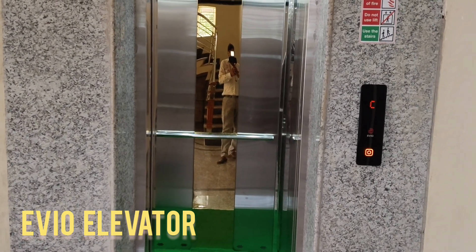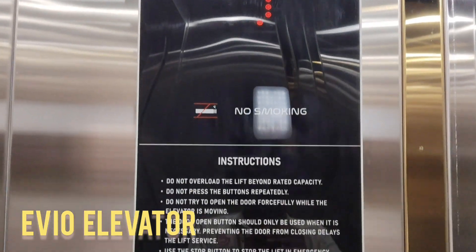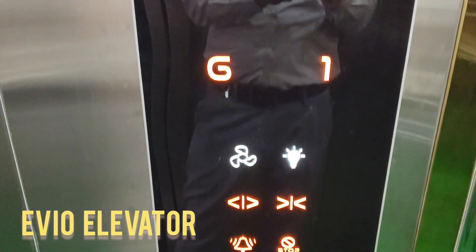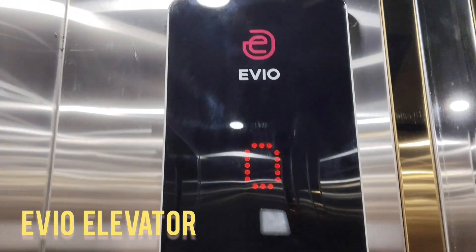These touch panels are not only visually striking, but also offer smart functionality. EVO's system supports multi-floor call assignments, automatic door operations, voice prompts, emergency alerts, and child lock features, all integrated into a minimalist touch interface.